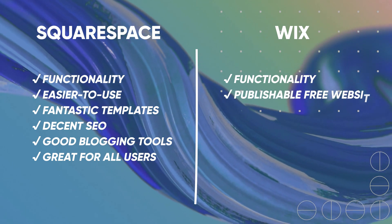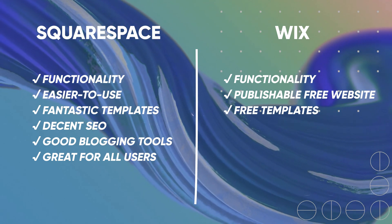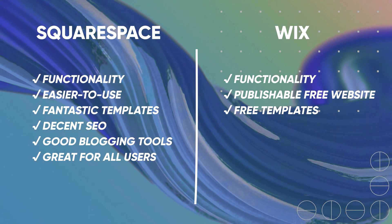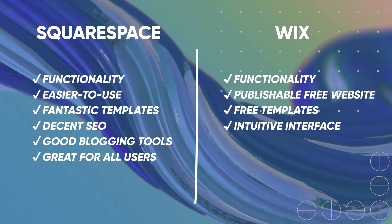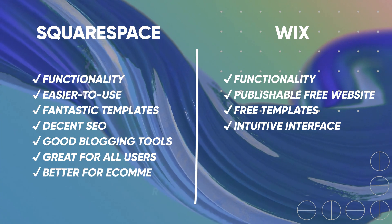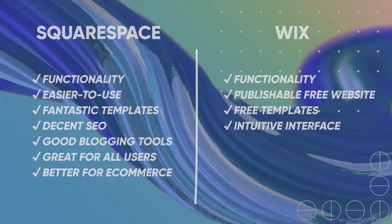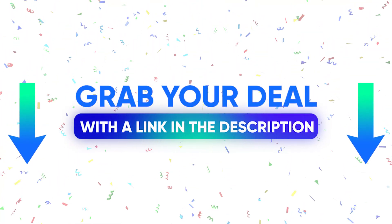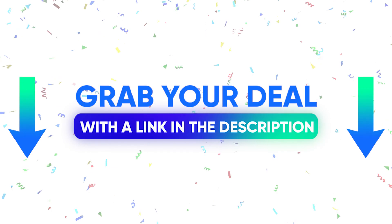Wix, on the other hand, is also great. I love the fact that Wix allows you to create and publish a free website. They offer tons of free templates and a pretty intuitive interface. If you're going to choose one for e-commerce, I find Squarespace to be the better option again. If you want to try both of these website builders, there are links in the description to register and try your trial first.